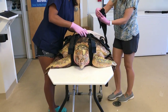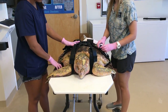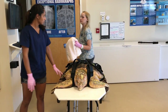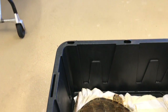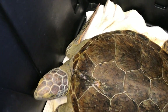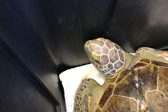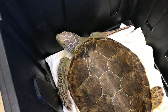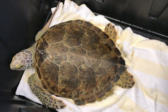Each year at the Sea Turtle Hospital at Loggerhead, we will rehabilitate upwards of 100 patients. We will have many hundreds of sea turtle hatchlings that are disoriented on local beaches come into our hospital. Since we opened this particular campus in 2007, we have rehabilitated over a thousand sea turtle adults and many thousands of sea turtle hatchlings, getting them right back out into their ocean home.